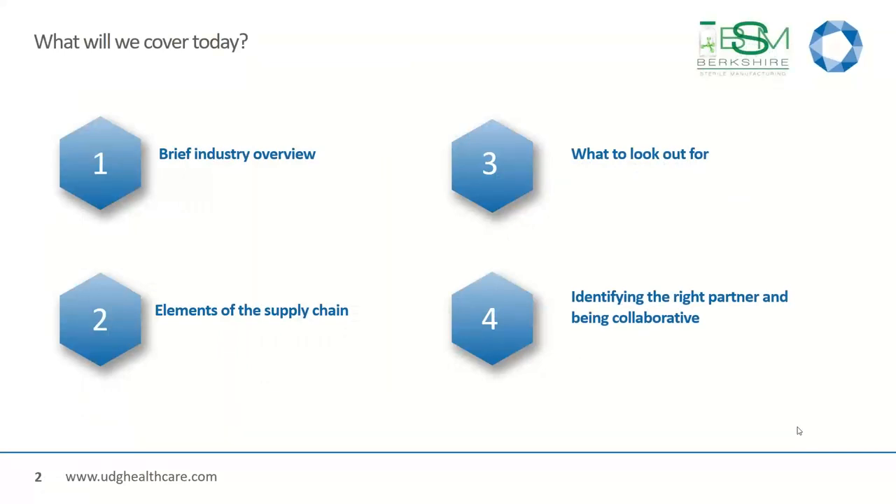We will start with a brief industry overview — I will keep it really short — just to bring everybody up to speed where we stand in regards to biologics and commercialization. We will talk about the elements of the traditional supply chain, what to look out for, what kind of challenges you might face, and how to prepare and overcome them, and then how to identify the right partner, and what is very important — being open to collaborate with your partner and to engage them at an early stage.